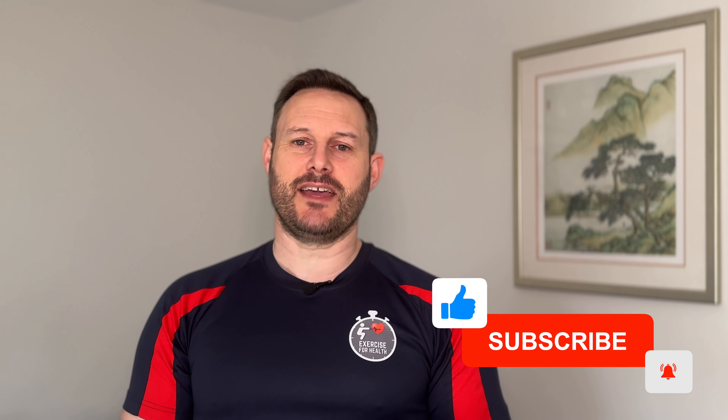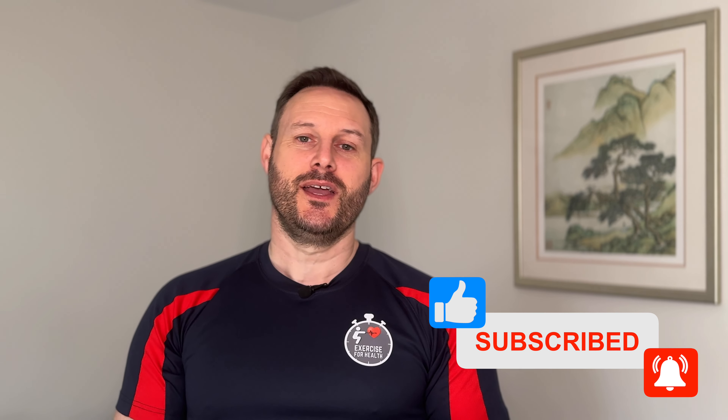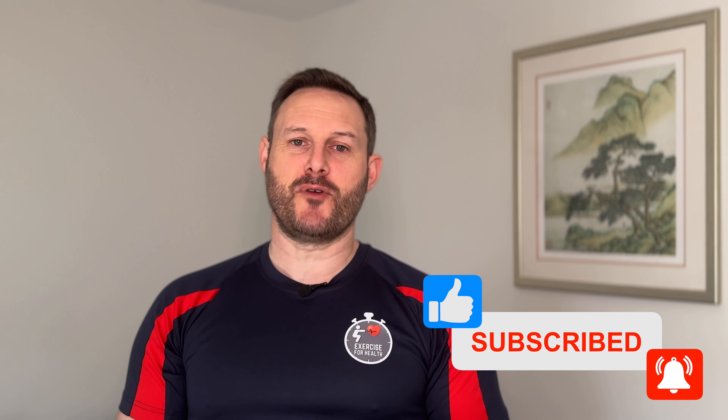I hope the content in this video helps you relieve the pain in your neck. If so, please give it a like by clicking the thumbs up button below and consider subscribing if you haven't already. Thank you so much for watching, and remember to stay active and keep moving to feel better.